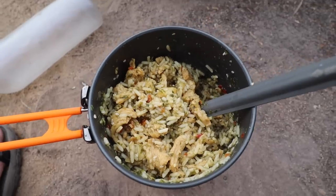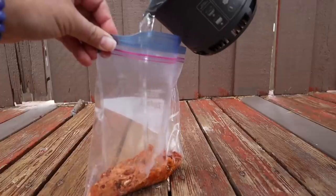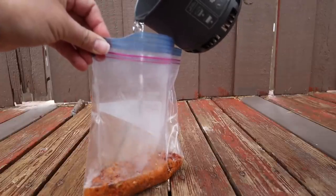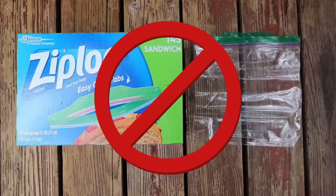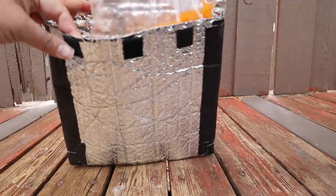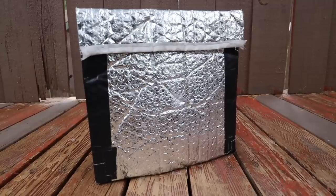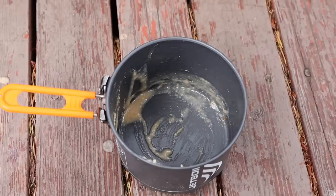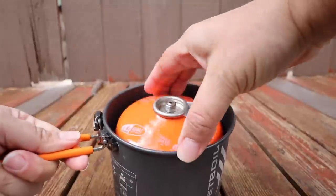I switched over from cooking my meals directly in my pot to Ziploc freezer bag cooking. I use my pot to boil water, then add the boiling water to my meal in a Ziploc freezer bag — make sure you get the freezer bags, not the sandwich bags, as sandwich bags won't withstand the heat of boiling water. Then I put my Ziploc freezer bag meal inside my food koozie for about 10 to 12 minutes and let my food rehydrate without using extra fuel or having to clean a dirty pot after dinner. When I'm done, all I have to do is dry off the water inside my pot before putting it away for the evening.